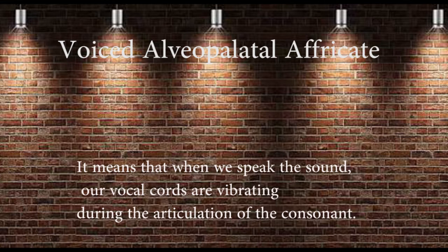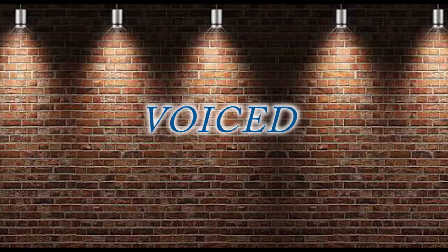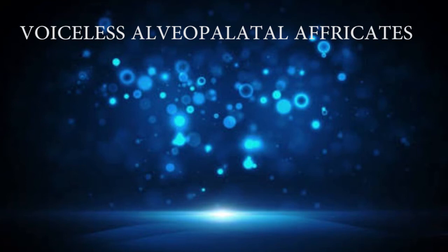The next one is the voiceless alveopalatal affricate sound — /tʃ/, as in the words chain, chase, and chef.